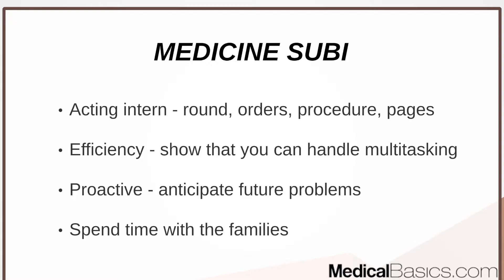Fourth year is really all about being efficient — showing that you can handle a lot of different tasks and do them well with high efficiency and effectiveness. Be very proactive and anticipate future problems, things your team may need. Always think a couple of steps ahead: who do we need to talk to, what information do we need from the family, what consults should we call? When calling consults about a specific procedure, always ask what the next steps would be depending on the outcome. Keeping families informed and in the loop is also very important.